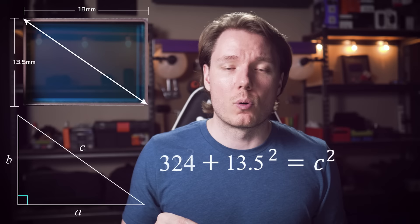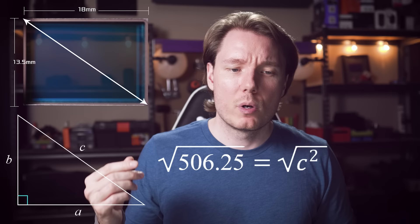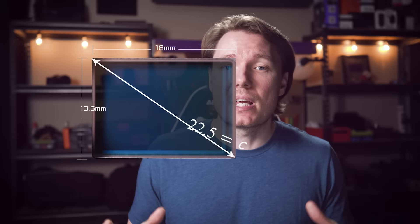The first thing you need in this formula is the diagonal of the sensor. We know that the Four Thirds sensor is 18mm by 13.5mm, and to figure out the diagonal, we use the Pythagorean theorem: a squared plus b squared equals c squared. So if we take the square of 18mm — which is 324 — and then take the square of 13.5mm — which is 182.25 — that's a total of 506.25. Taking the square root gives us 22.5mm. So the diagonal of a Four Thirds sensor is 22.5mm.